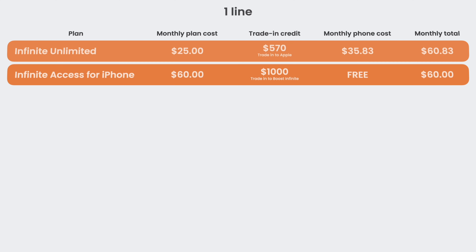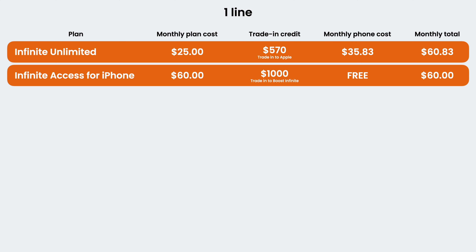But is the plan worth it, and does the pricing actually make sense? For one line, it's looking pretty good. If you kept going with a yearly upgrade cycle on the $25 Infinite Unlimited plan, you'd be trading last year's Pro iPhone to Apple. As of right now, last year's iPhone 14 Pro is worth $570 with Apple's trade-in program, making the next one cost $430 — breaking down to about $35 a month over 12 months. That makes it just a hair higher in price, meaning Infinite Access for iPhone is worth it for one line if you want to upgrade every year.